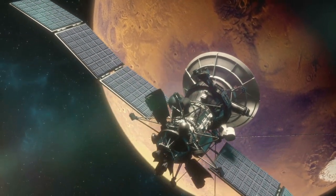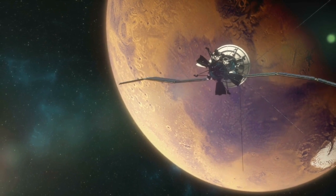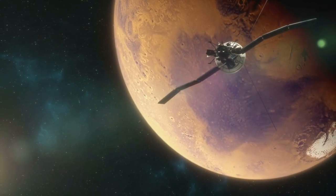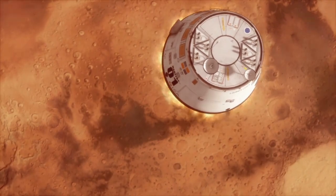In summary, Mars' impact craters and volcanic formations stand as testaments to the planet's tumultuous past and its enduring mysteries. By unraveling the secrets held within these geological features, scientists continue to unravel the story of Mars and its place in the cosmos.